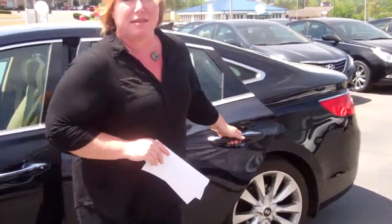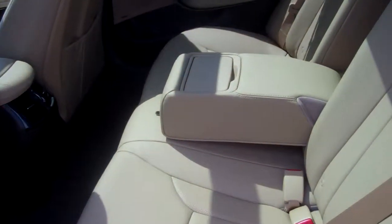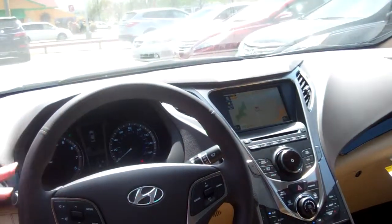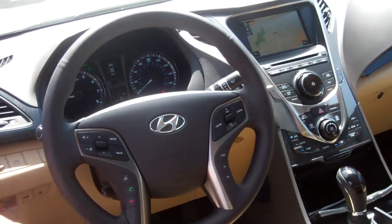You'll notice the Zera has very posh, luxurious leather. Plenty of room in the back seat — three people. It's also the technology package. It's got the back shades for the windows, and on the steering wheel for your safety and convenience: volume control, cruise control, and your Bluetooth.